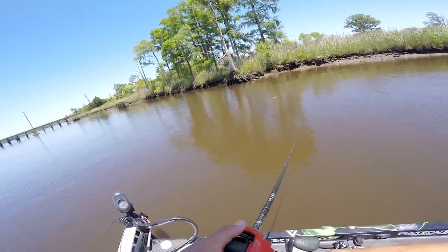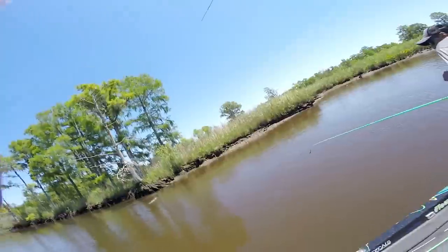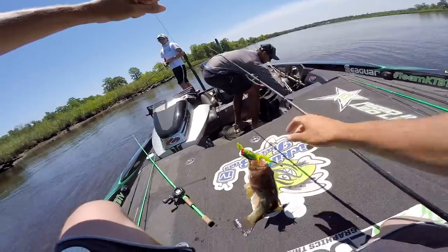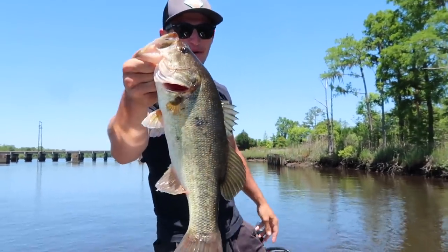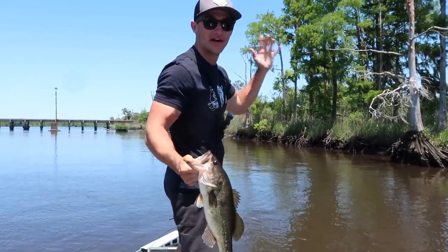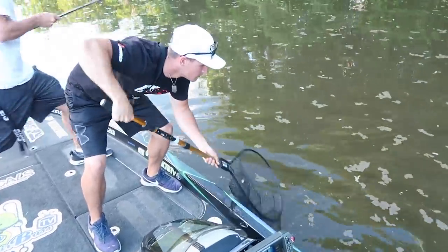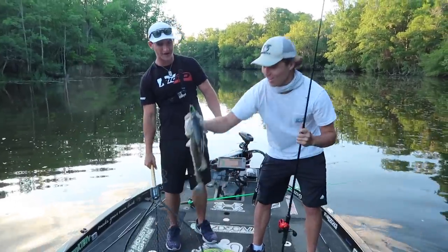I'm going to let the current take my frog to the bank. It's a good one — I got it! I can't believe it. He was in a foot of water, dude. That's a quarter moose right there — that's a quarter pound moose. On the main river, in a foot of water, walking a frog in some major current. Walking a weird frog — tell me where you can get that. Dude, that was crazy, on the weird frog.